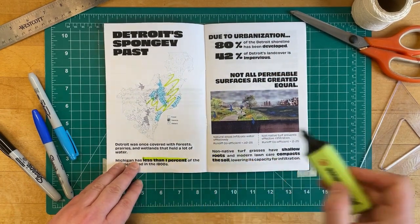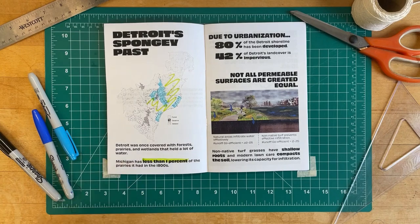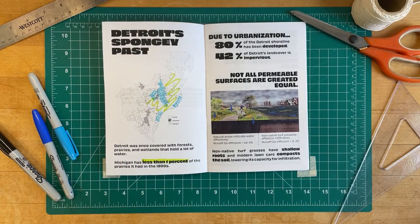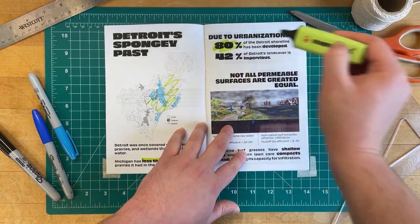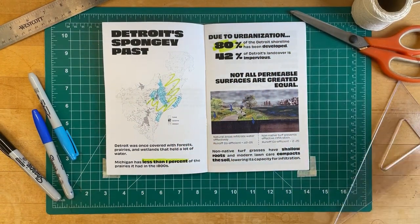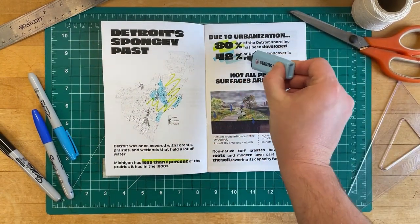Currently, Michigan has less than 1% of the prairies it had in the 1800s. Due to urbanization, 80% of the Detroit shoreline has been developed, and 42% of its land cover is impervious.